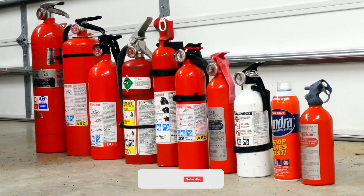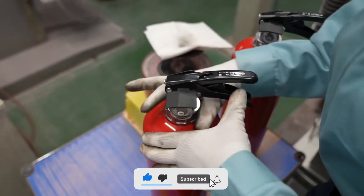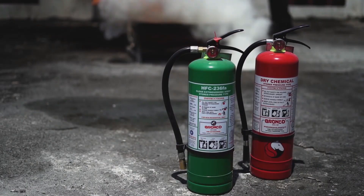If you found this video informative, don't forget to hit the like button and share it with friends. Subscribe to our channel for more behind-the-scenes looks at essential technologies and safety equipment.